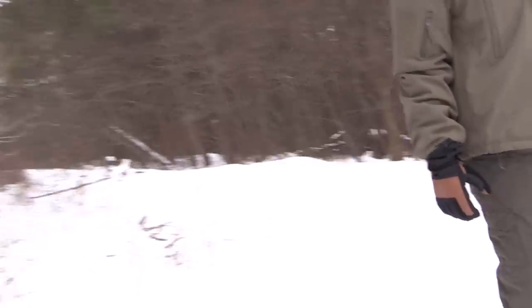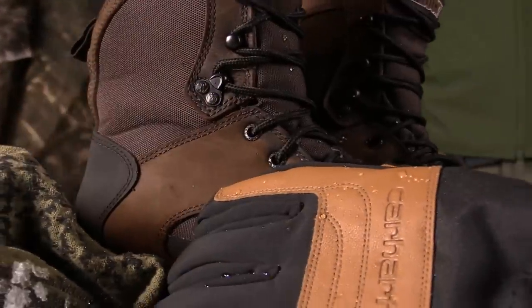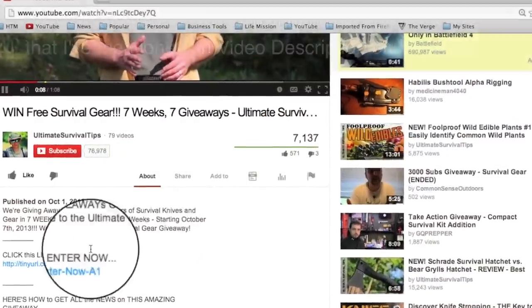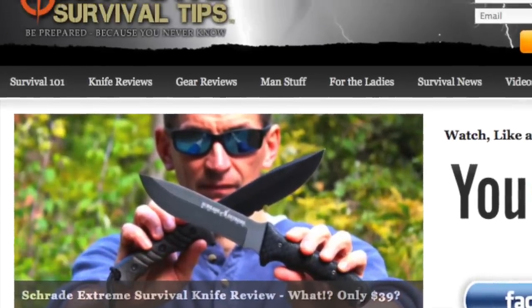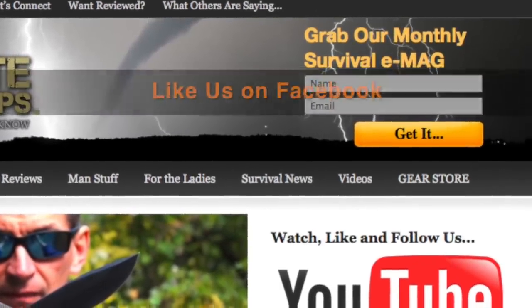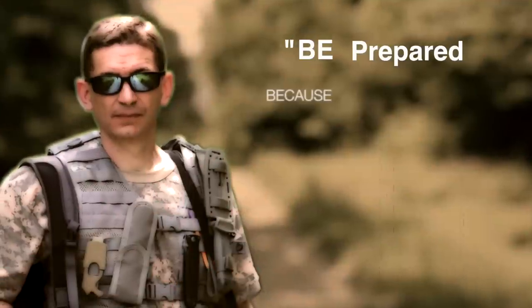There you have it — a simple, scalable system that can keep you warm if you ever have to survive in the cold. For your convenience, I've included links to all the gear mentioned in the video description on YouTube — just click the Show More tab under this video. Don't forget to subscribe to this channel, and for more gear reviews, survival tips, and survival news, check out UltimateSurvivalTips.com. Grab our monthly survival emag, like us on Facebook, and follow us on Twitter. This is David — I hope to see you on the other side. Remember: be prepared, because you never know.